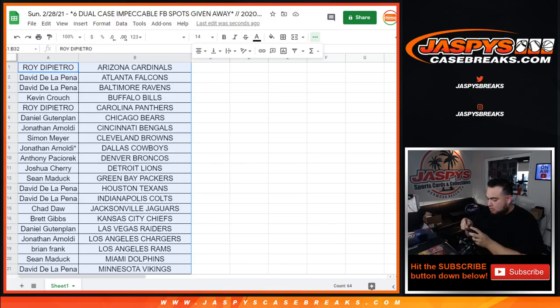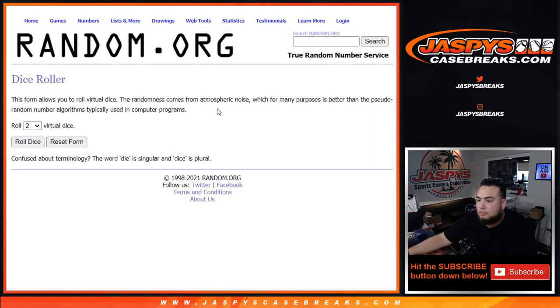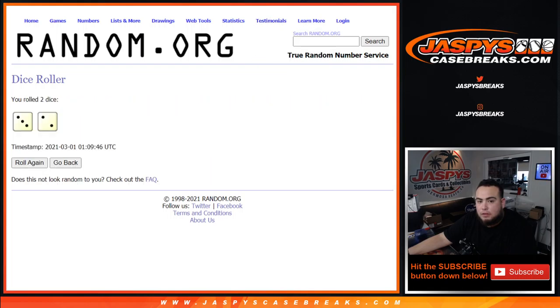Now let's switch scenes and randomize customer names — top six get in. Good luck, let's get to top loading this stuff. Remember, top six to get in. Roll — three and a two, five times. Five times, good luck.